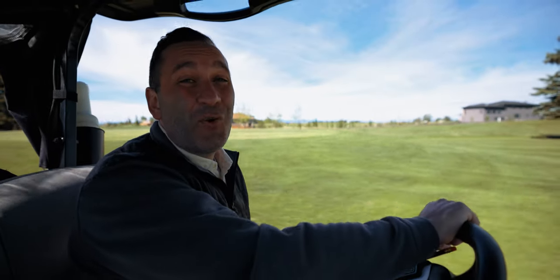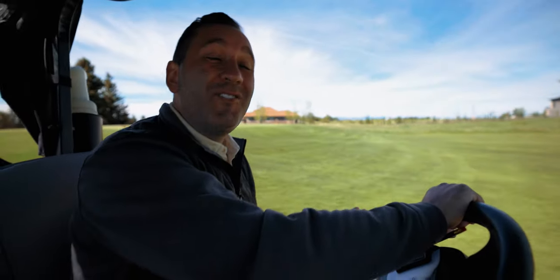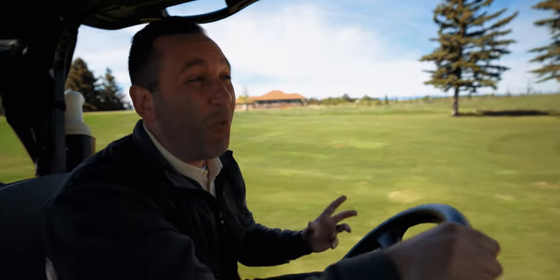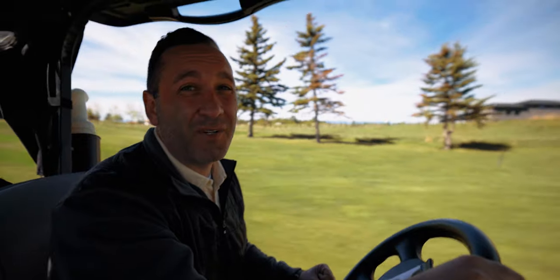Have you ever wondered what makes a golf course so green? I'm on my way out to see Adam, our superintendent at Bear Spot, and he's going to teach us today about what types of fertilizers we use on a golf course.